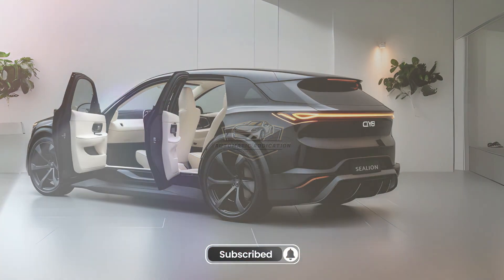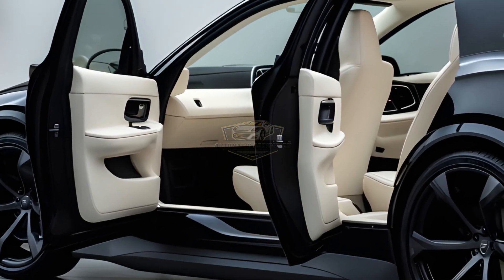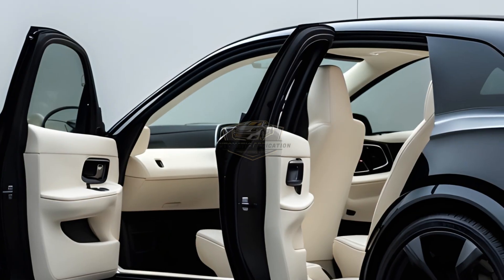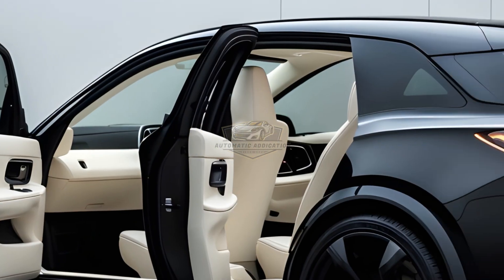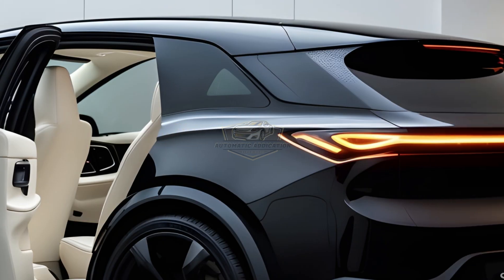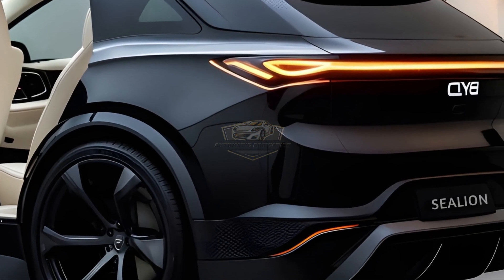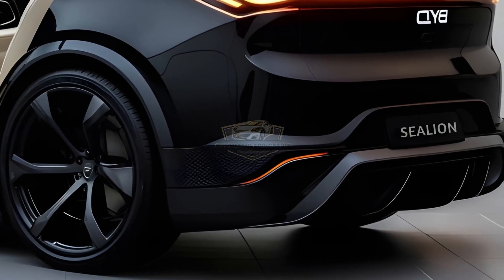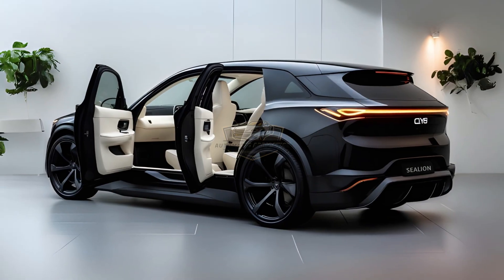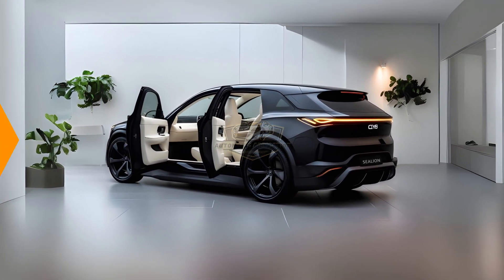No need to worry about charging — thanks to fast charging technology, it only takes 30 minutes to charge from 10% to 80%. Safety is also a top priority in the Sealion 7. This SUV is equipped with BYD DiPilot, a semi-autonomous driver assistance system that includes adaptive cruise control, lane keeping assist, and automatic emergency braking. With this technology, driving becomes safer and more comfortable, whether in urban areas or on long journeys. Can the BYD Sealion 7 challenge the dominance of the Tesla Model Y and BMW iX3?